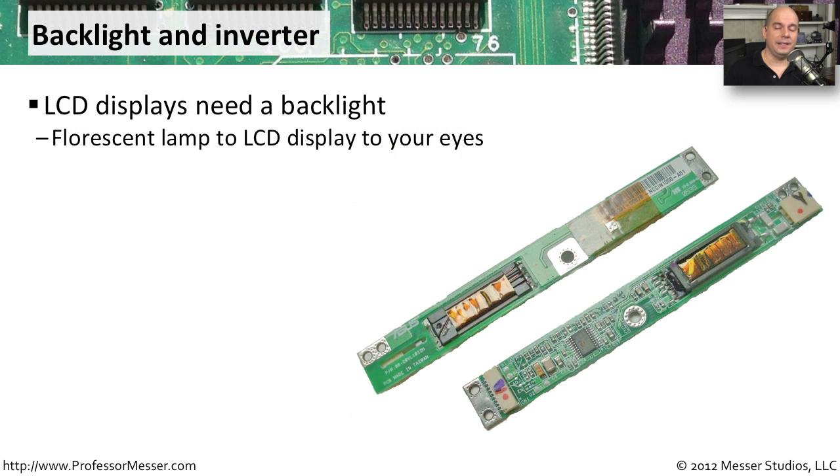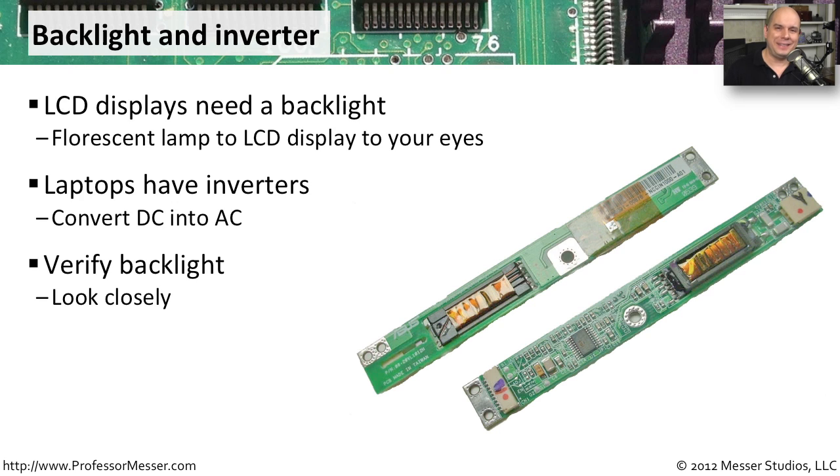The LCD inside your laptop needs a backlight — a light that shines through the screen to show information to your eyes. If you have a fluorescent light inside the back of your laptop screen, it needs additional power, and fluorescent lights typically run on alternating current. But a laptop runs on direct current, so behind the laptop screen are inverters that take the DC power coming into the laptop and convert it into AC power to run those fluorescent lights. If you turn on your laptop and can't see anything, the backlight may no longer be working because the inverter has failed — the screen is displaying information, but with no light behind it, it becomes very difficult to see.